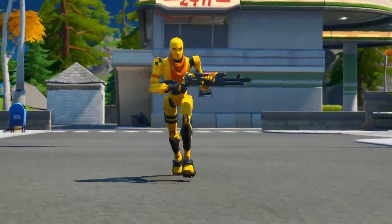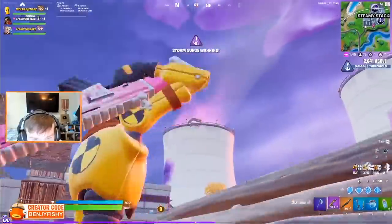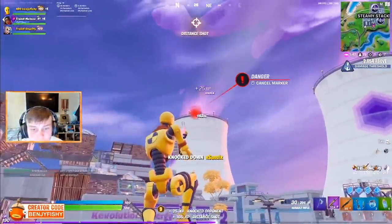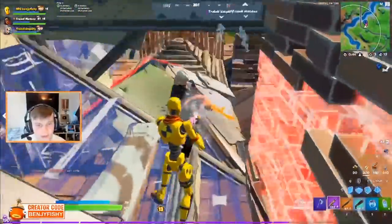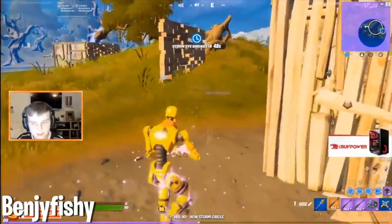I'm sure that when we first saw the Dummy, we thought this was just going to be a normal meme skin that some YouTubers joked around in. But now it's to the point where if you see someone using the Dummy, they're probably going to make you look like a dummy yourself. And BenjyFishy does this all the time — just look.